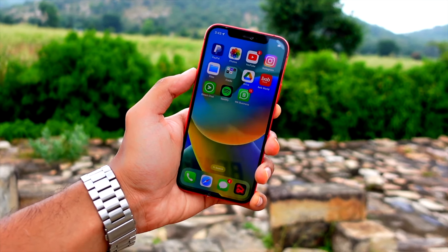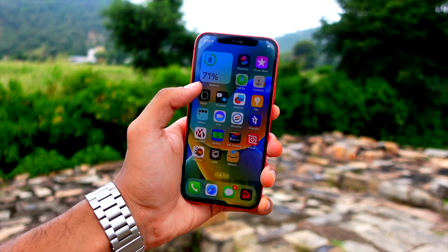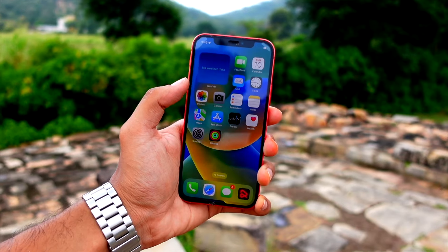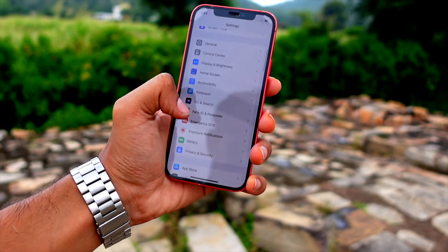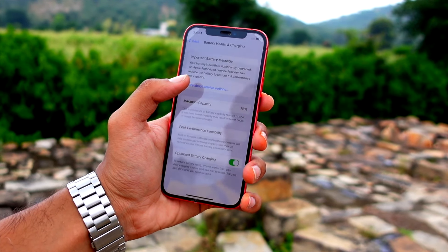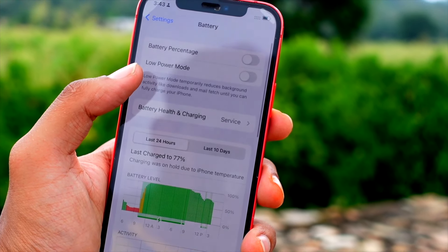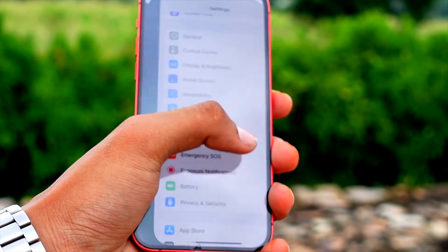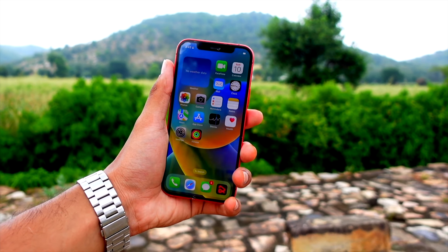Starting with battery life, which is one of the biggest factors of every update. I know one of the biggest things you are worried about before installing iOS 17 is the battery life. The battery life on the iPhone 12 is okay — it was never good in terms of battery life, so don't have your hopes up too high. The iPhone 12 lasts me about five to five and a half hours of screen-on time before I have to charge it at around 10 to 12 percent.